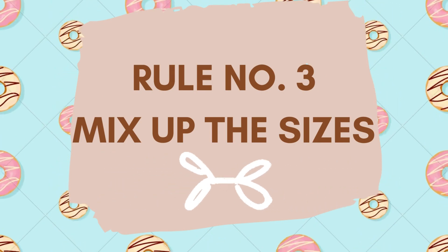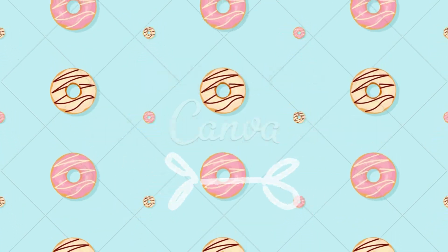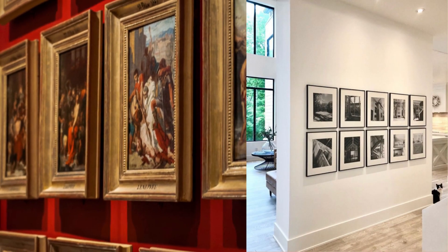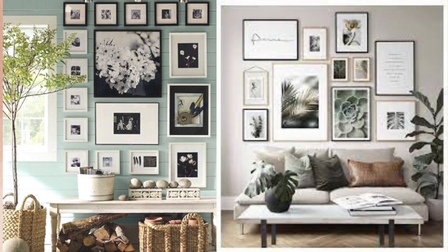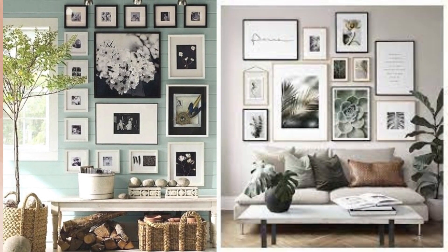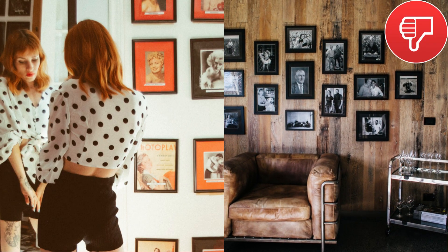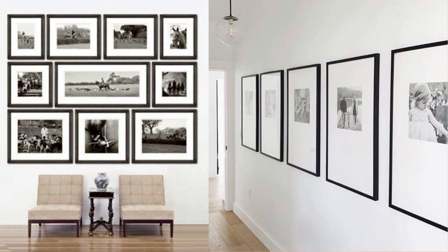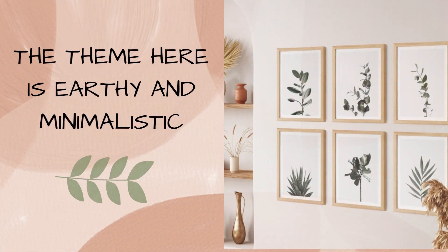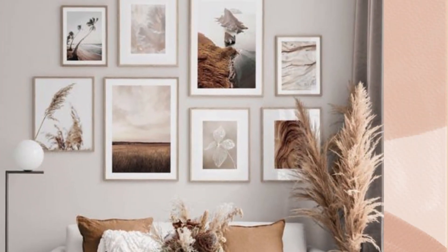Rule number 3: Mix up the sizes. Though gallery walls with the same size pictures look really nice, they are more suitable for a formal setting like office corridors. In residences, it is better to mix up sizes for a more fun structure. The color theme has to be kept in mind — avoid having a monochrome set. Monochrome sets again suit formal settings. For homes, find pictures of a particular color theme but follow it loosely. Avoid using strictly the same color pictures because then it will become very boring.